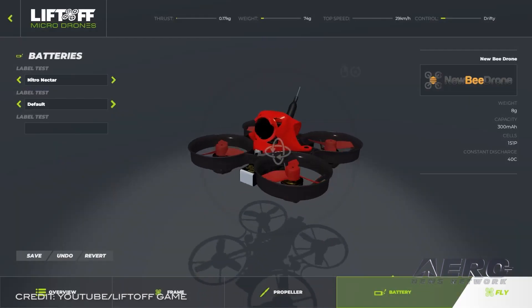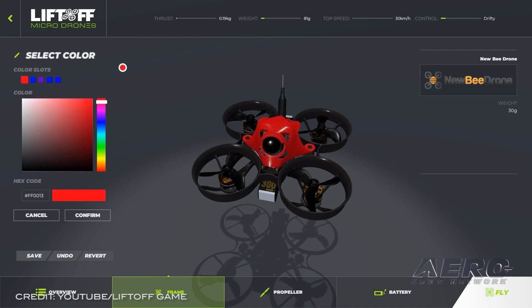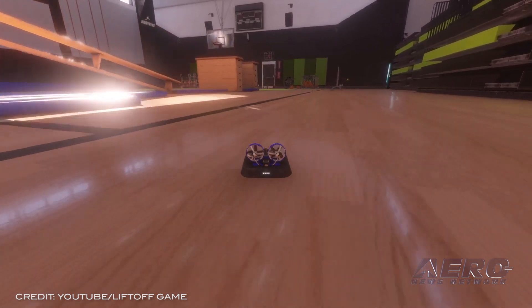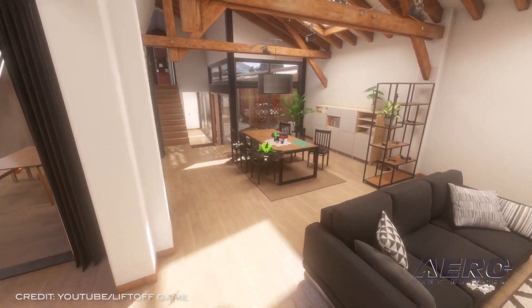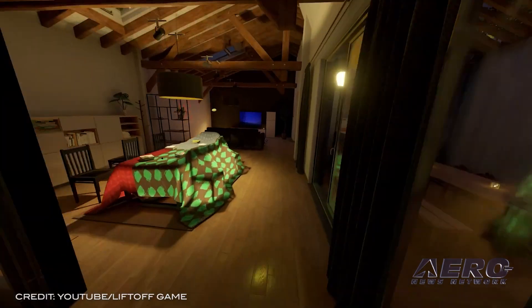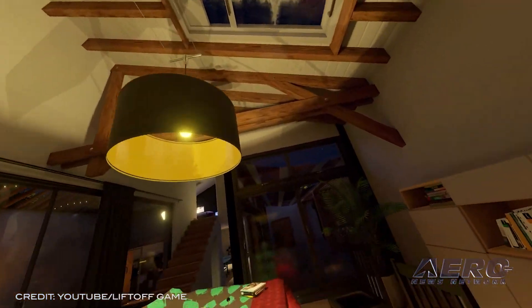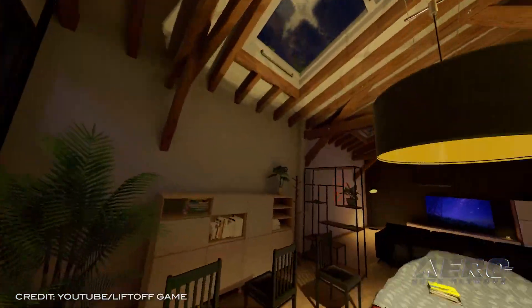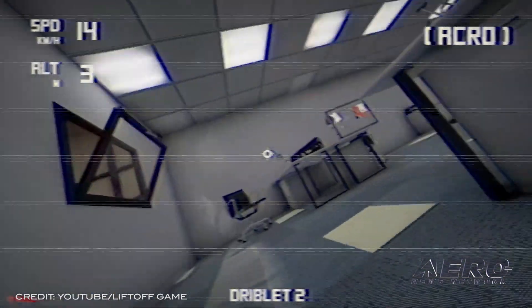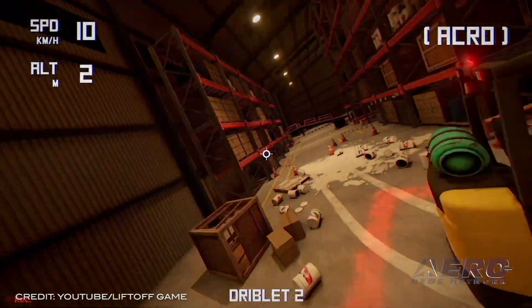Belgian developer Lugo Studios has released the newest addition to its Liftoff series of quadrotor drone flight simulators: Liftoff Microdrones. Drone pilots imagining a cannonball run throughout their home will find the game's playable realistic housing layout a fine analog to their real-life decor. With multiple environments — from a neon-lit drone racetrack, a well-dressed home, and a warehouse full of stacked boxes and shelving — pilots will find a suitable simulation to practice their FPV flight skills.